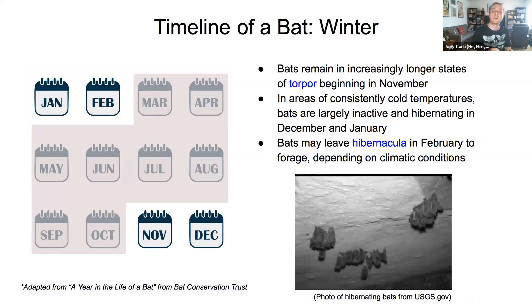Winter is a decreased activity time for bats, largely tied to the fact that bats in the United States mainly eat insects, and during winter months insects are not as abundant. Bats have evolved hibernation and going into torpor in order to conserve energy during this time. For the most part, bats go into hibernation during winter, going through these extended bouts of torpor.